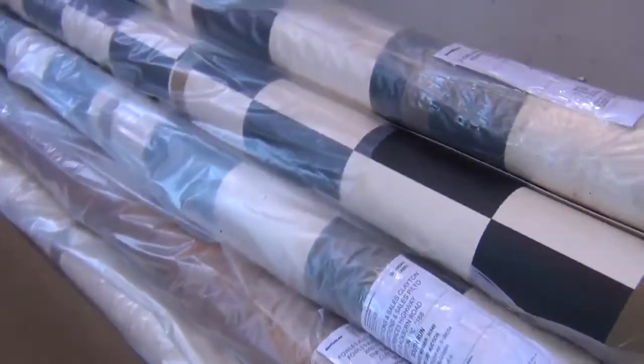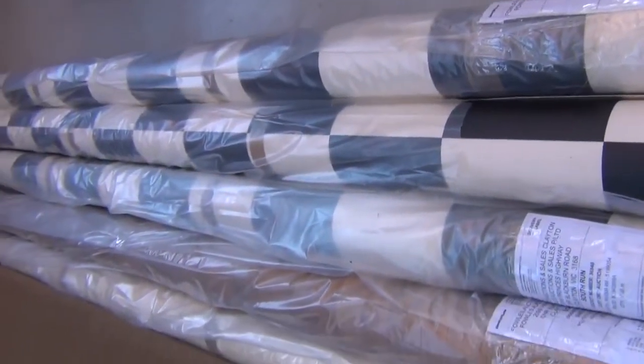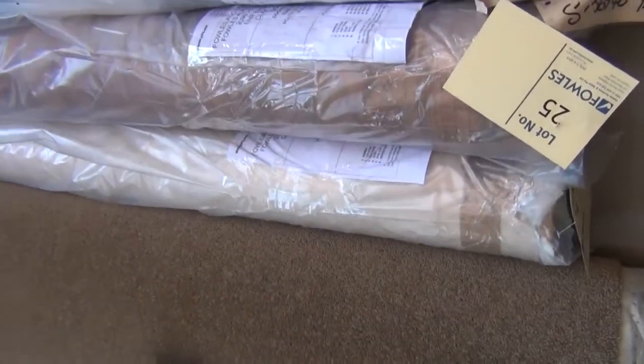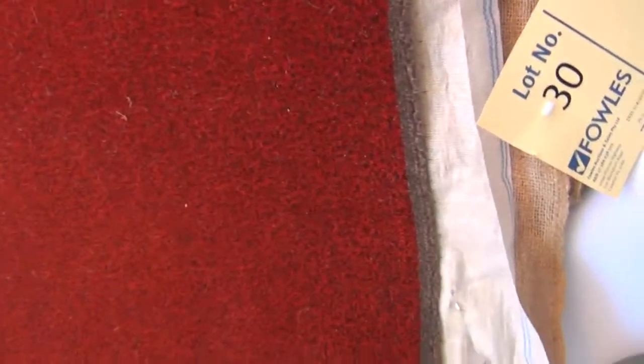We've got a 4-metre wide vinyl. This vinyl here generally sells for around about $80 to $100 a metre — we've got the black and white check, the timber design, and a nice plain one, all 4 metres wide. We're generally looking at selling for around about $25 a metre for the 4-metre wide vinyl, so really good value there.